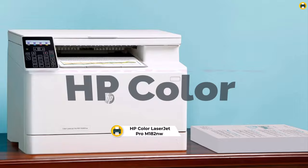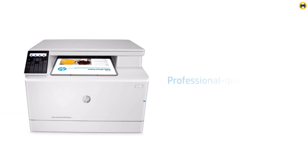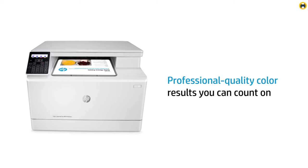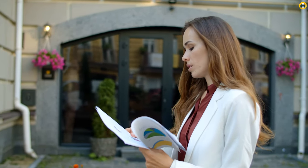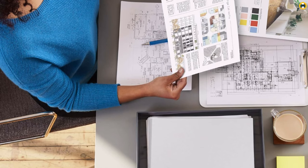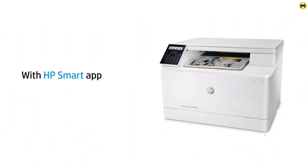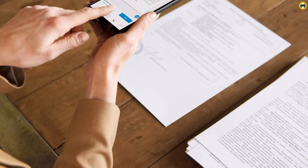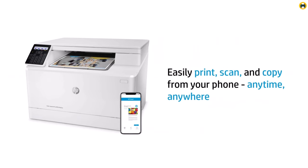Number 2: HP Color LaserJet Pro M182nw — an elevated printing experience with wireless convenience. The HP Color LaserJet Pro M182nw wireless all-in-one laser printer stands as a beacon of efficiency and versatility for both home and office environments. As a prime candidate for those seeking the best in color laser printing technology, the M182nw offers a comprehensive suite of features, including remote mobile printing, scanning, and copying capabilities, all within a sleek white design that complements any workspace. What sets the M182nw apart is its seamless integration with Alexa, providing a hands-free printing experience that enhances productivity and convenience.